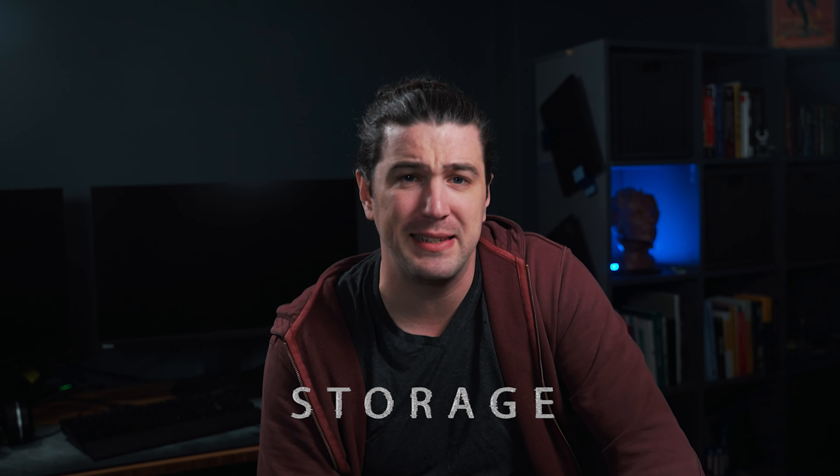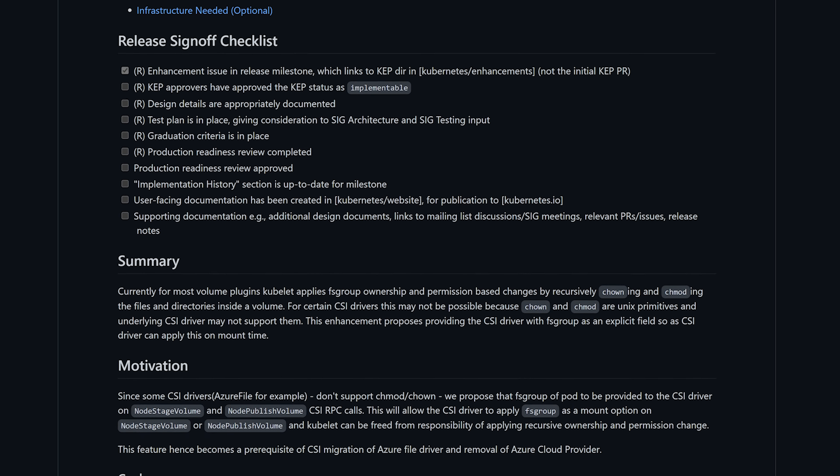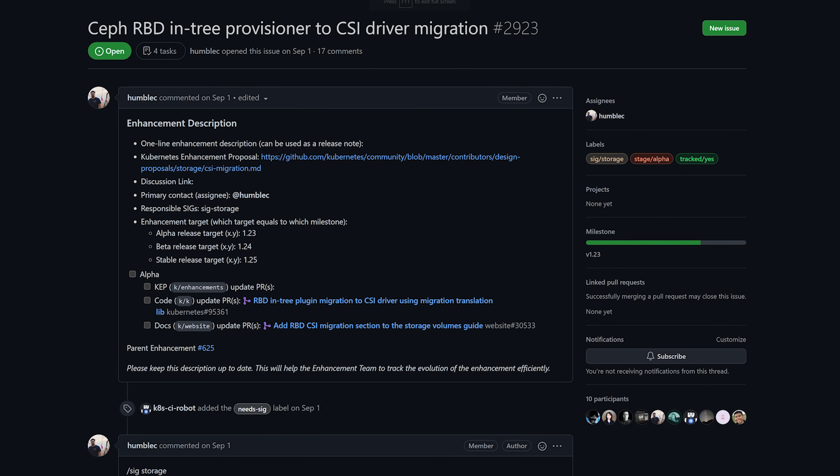There are quite a few storage releases this release. Going forward, we'll be able to supply a pod's FS group from the CSI driver on mount. This removes it from the kubelet to give more flexibility, making it easier to support platforms like Ceph and AWS EBS, as the Ceph driver can provide the information itself. Also, the Ceph RBD in-tree provisioner is migrating to a CSI driver instead of the in-tree provider — go check out the links to its migration.